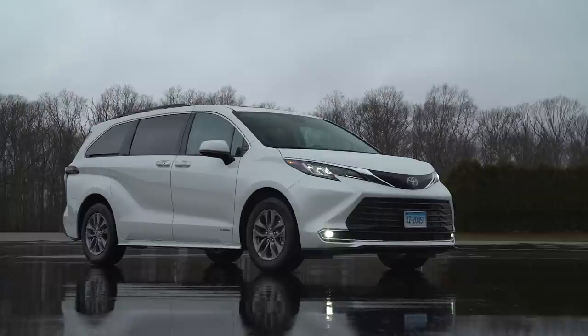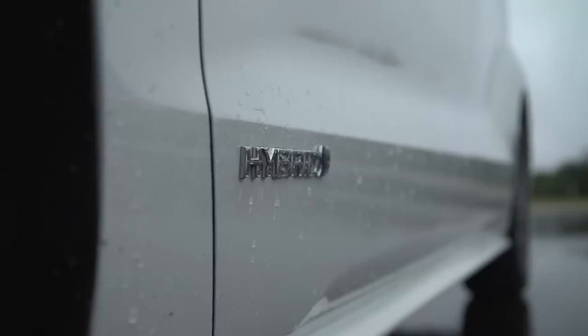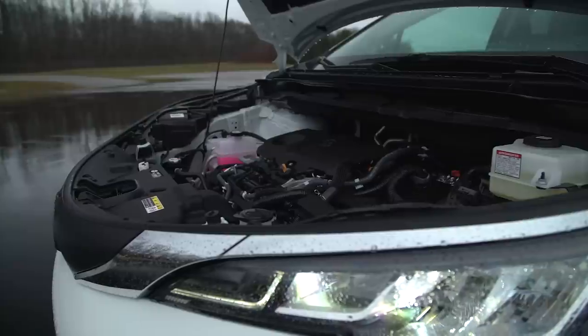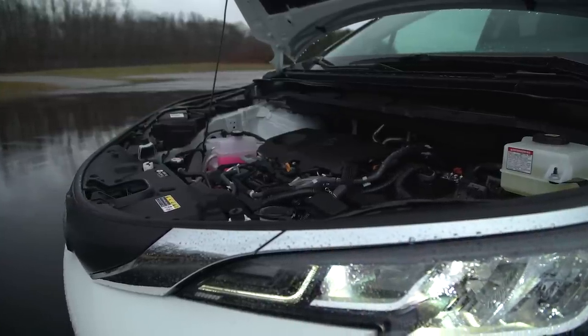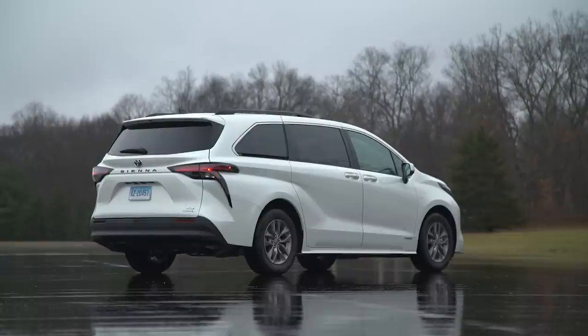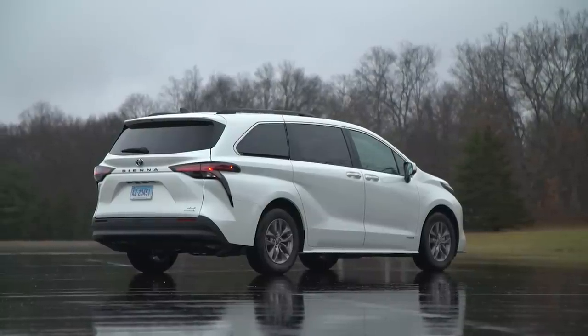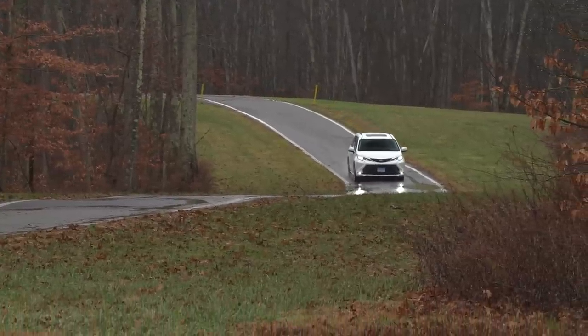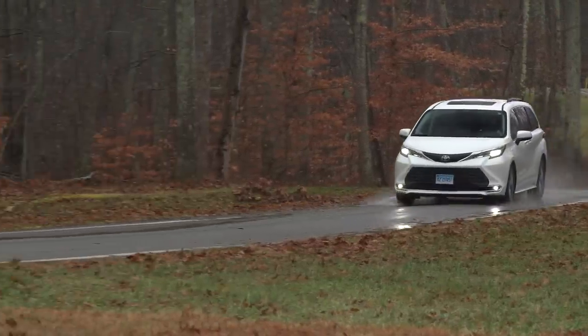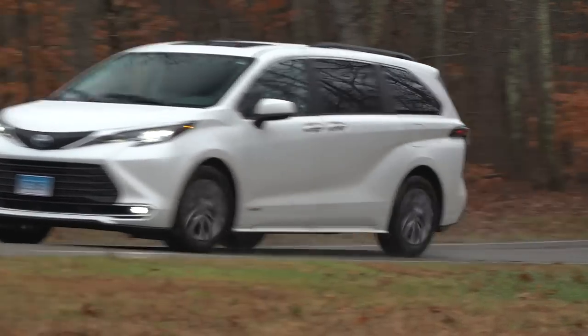The new Sienna comes exclusively as a hybrid — a combined 245 horsepower between the electric drive and the 2.5-liter four-cylinder engine, with an electronic continuously variable transmission, CVT. Front-wheel drive is standard, but all-wheel drive is available, something the Sienna always had offered. Safety-wise, Toyota Safety Sense 2.0, Forward Collision Warning, Automatic Emergency Braking with Pedestrian Detection are all standard, as are Blind Spot Warning and Rear Cross Traffic Warning. A rear seat reminder system for children's safety is also standard.